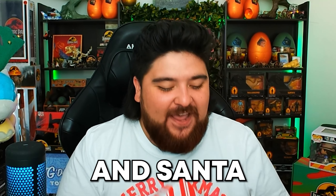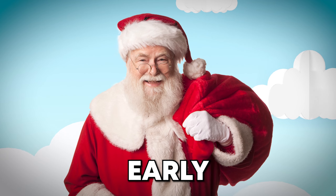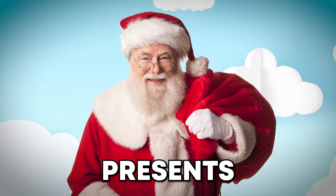Hello everyone, it is December and Ganto decided to give me some early Christmas presents, so let's unbox them and get into it.